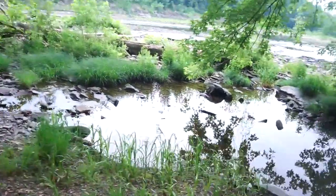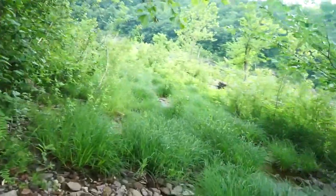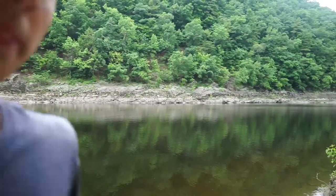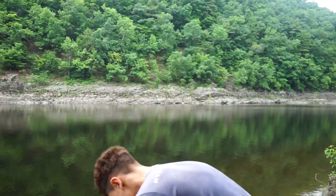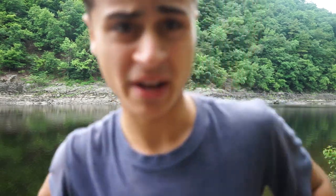Alright guys, down at the river now. Looking pretty crispy. Going to make my way down to our little spot. So we made it out here. We're back at the spot where I originally saw some carp. We're going to get to chumming, get a rod out, and then go fish for smallmouth while we're waiting for a carp bite.